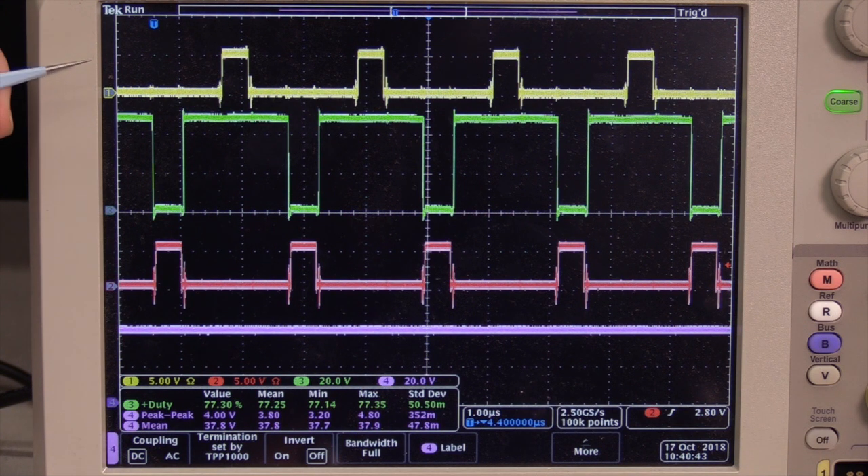Shown here are the same waveforms: the low-side gate signal for phase one and the low-side gate signal for phase two, which are 180 degrees out of phase, along with the switching node signal for phase two and the output voltage. Thank you for watching and we'll see you at the conference.